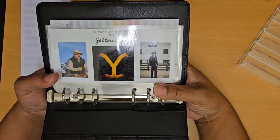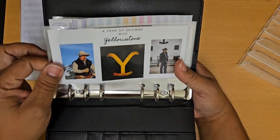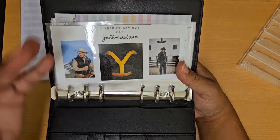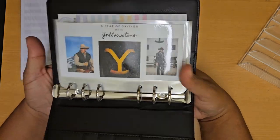At some point, preferably in the next two weeks or so, I will record a video on how I make these. I have to make a few more little envelopes, and I saved those — not for Yellowstone, but for some other stuff — so that I could create a video and showcase that to you.